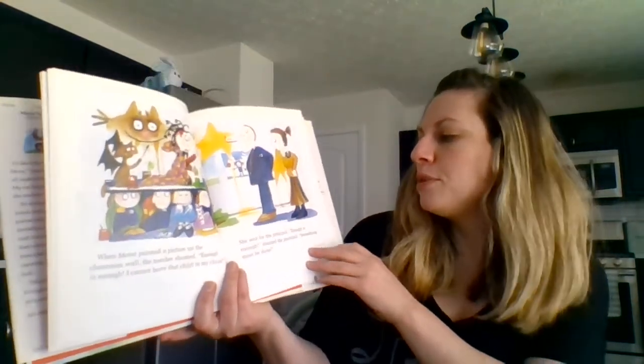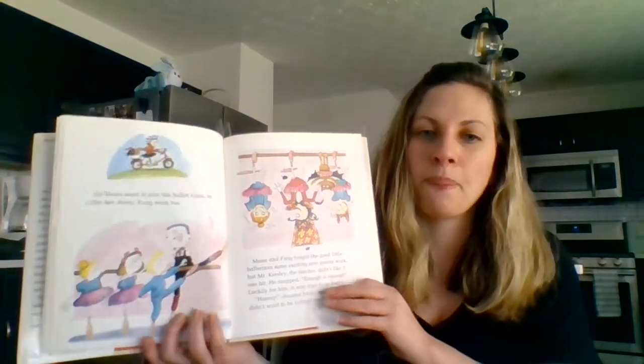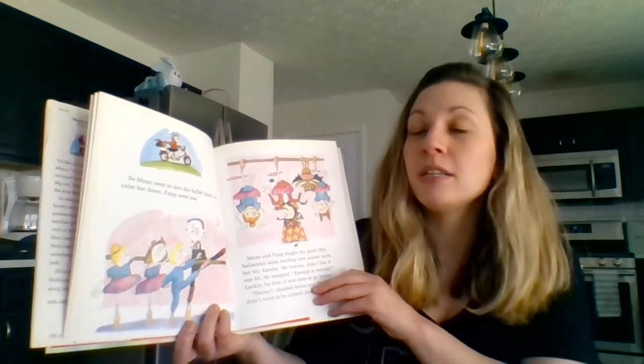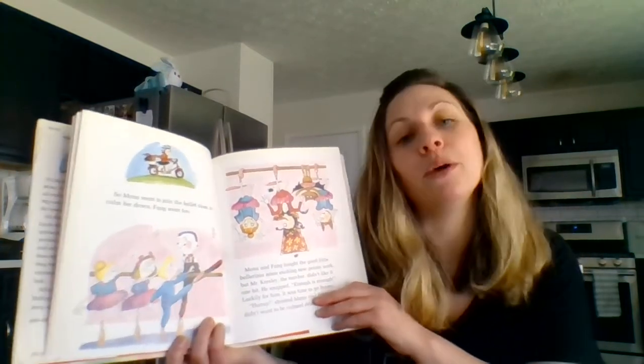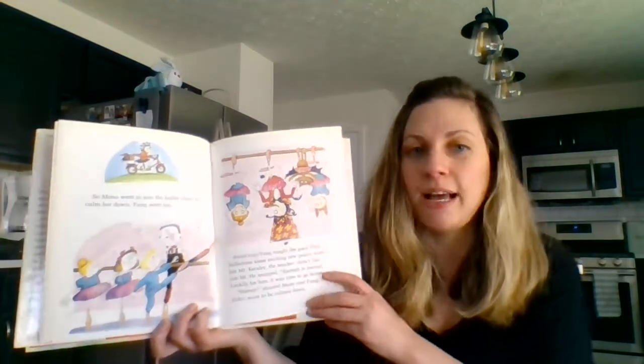She sent for the principal. 'Enough is enough,' shouted the principal. 'Something must be done.' So Mona went to join the ballet class to calm her down. Fang went too. Where did Mona go? To ballet class.